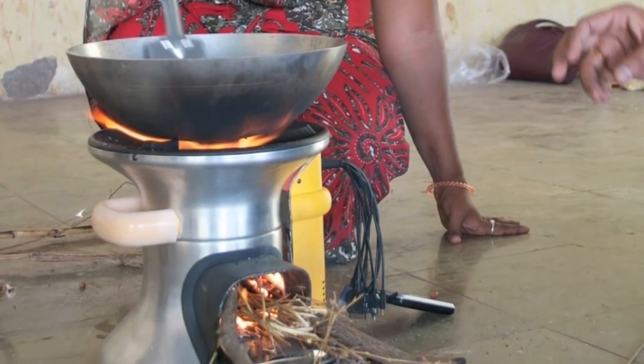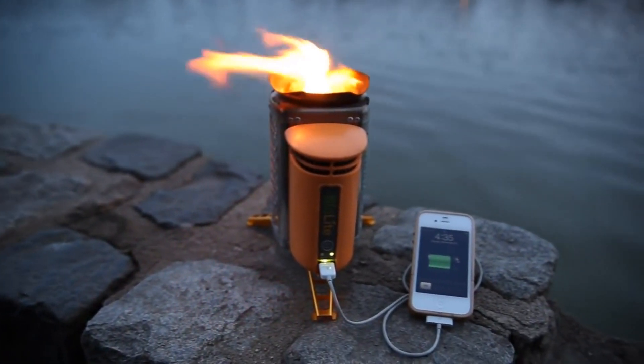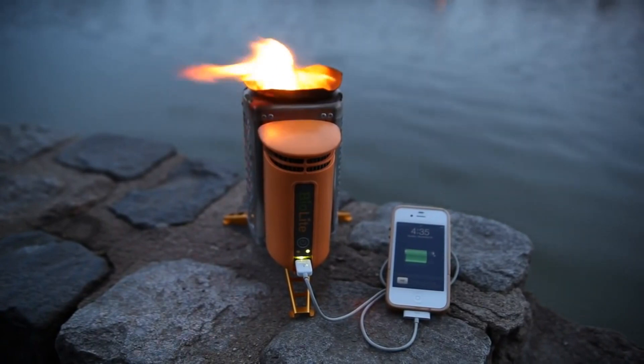You can turn fire into electricity using wood. Combining the benefits of a lightweight backpack and an off-grid charger, the BioLite wood-burning camp stove can cook a meal while charging your gadgets.